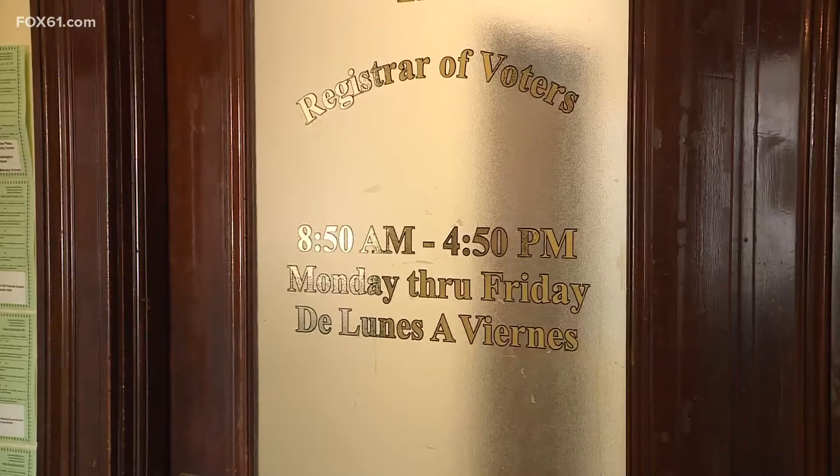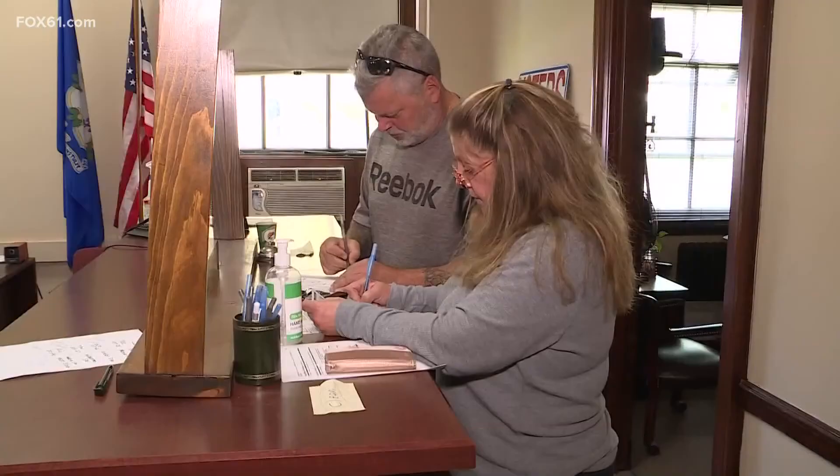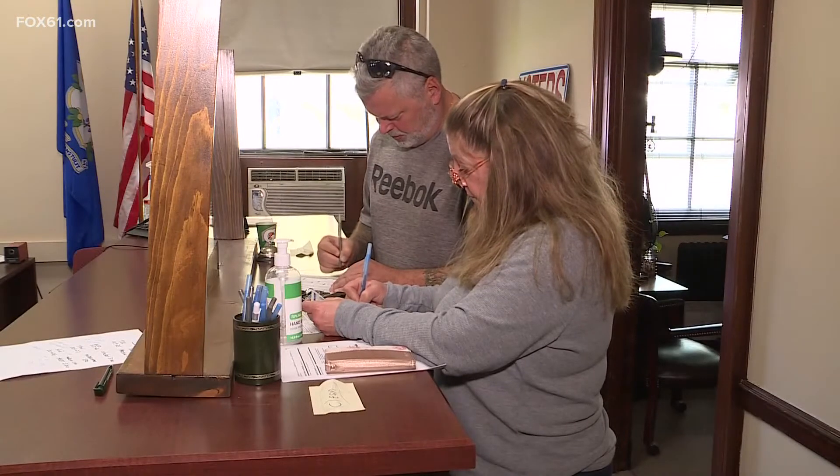Welcome to the Registrar of Voters in Waterbury. On this day, busy — to say the least — getting voters registered and on the rolls before the Tuesday deadline.